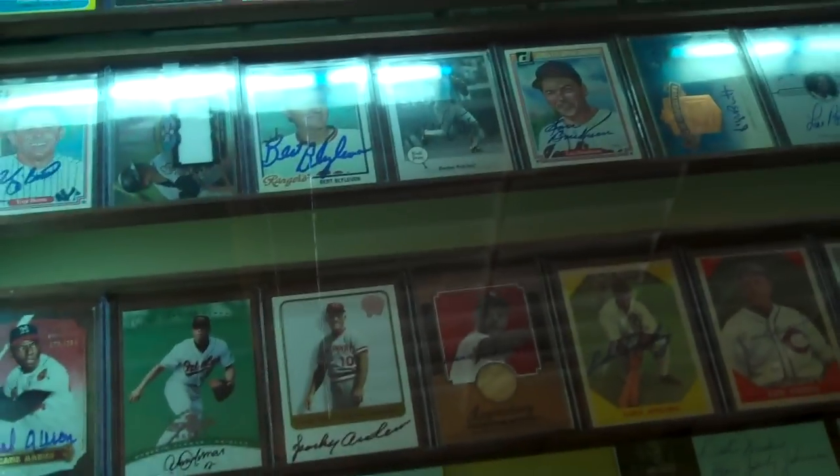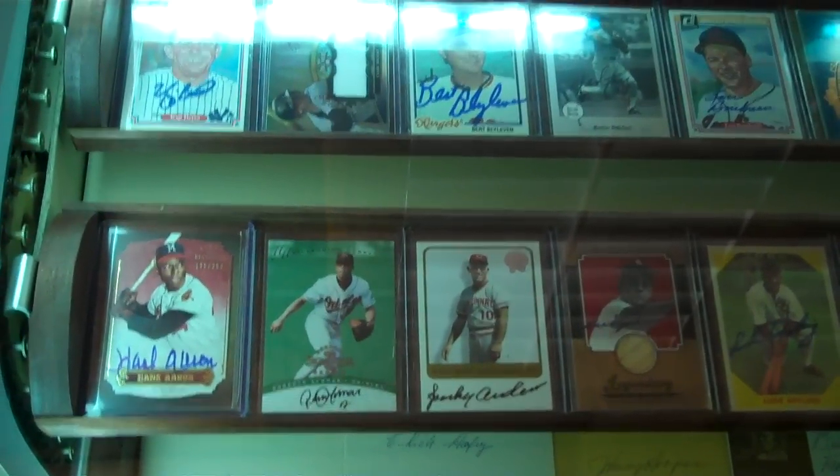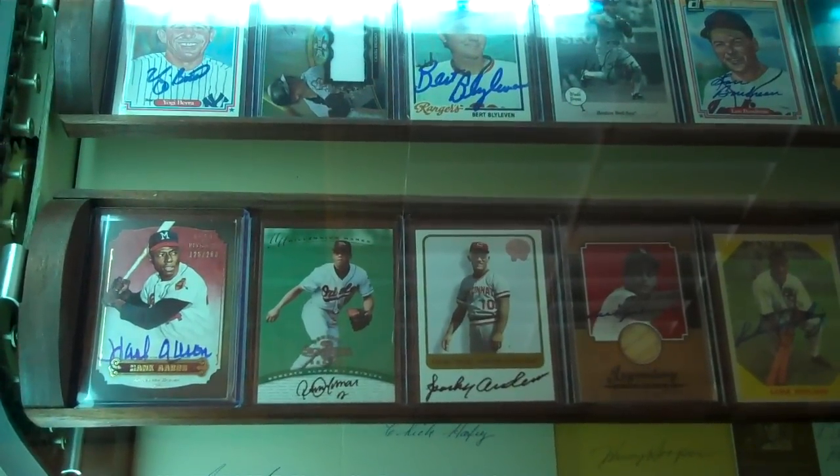The first time I have it displayed, I decided to show a lot of my Hall of Famer autographs. Right now I'm at 194 different ones, so I just decided to put as many as I can in here. This will hold 150 cards — 10 across with 15 shelves. I have more Hall of Famers than that, but that's what I've got so far.